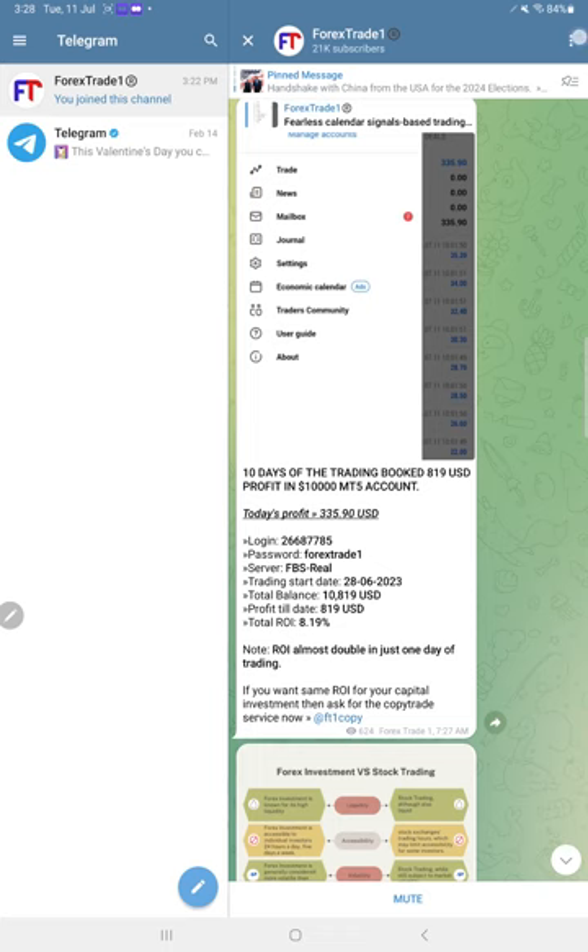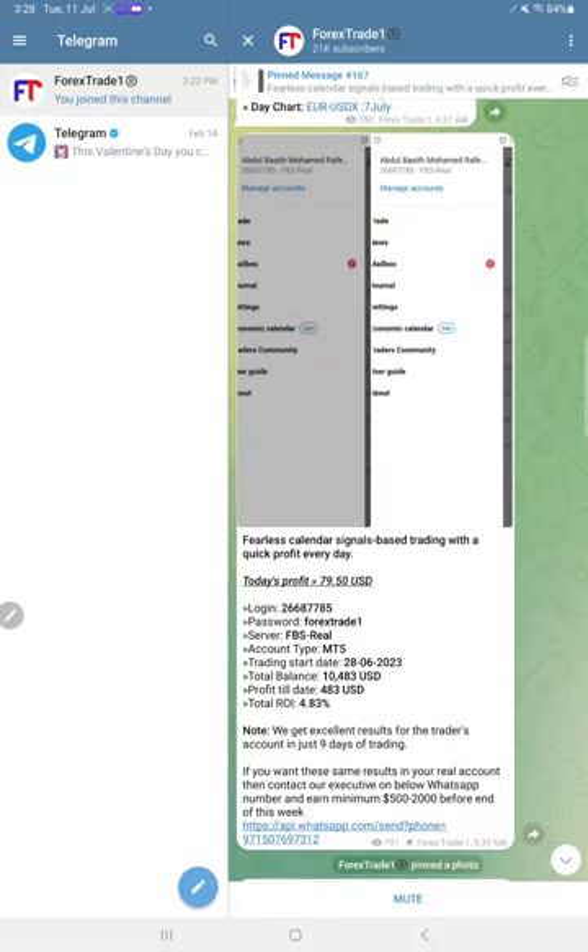You have to check all the information and then you will understand how we are going to trade. The trading started 28/6/2023 — today's profit and total profit $819, and the ROI almost doubled in just one day of trading. Yesterday if you can see when we updated this particular trade, the ROI was just 4.83%, and within one day it reached 8.19%. This kind of trading is possible when you have confidence in your signals. Each and every information is clearly mentioned so that every trader can make a consistent profit based on our signals, or if you give us your account under our corporate service, we can also place the same trades for you.